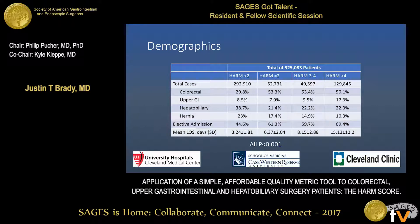For HARM scores less than 2, hepatobiliary was the most common procedure, and the length of stay was just over 3 days. For HARM scores of 2, colorectal was the most common procedure, and the mean length of stay increased to 6 days. For HARM scores of 3 to 4, colorectal was again most common, and the mean length of stay increased to 8 days. For HARM scores greater than 4, colorectal accounted for about half the procedures, and the mean length of stay increased to 15 days.